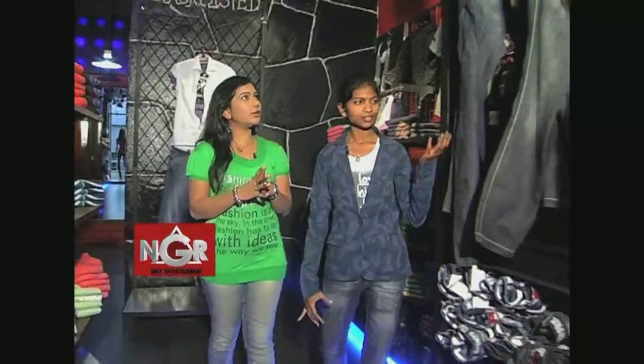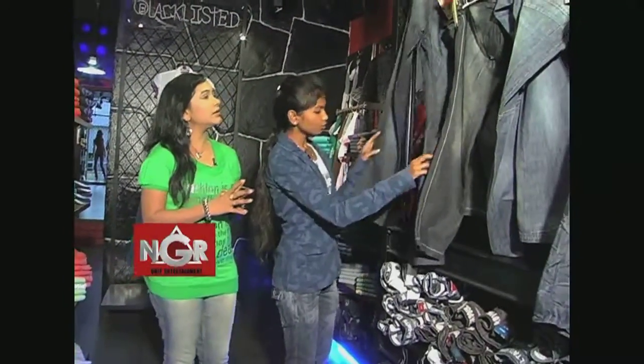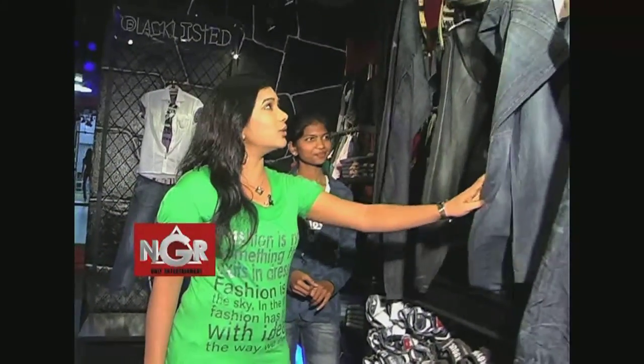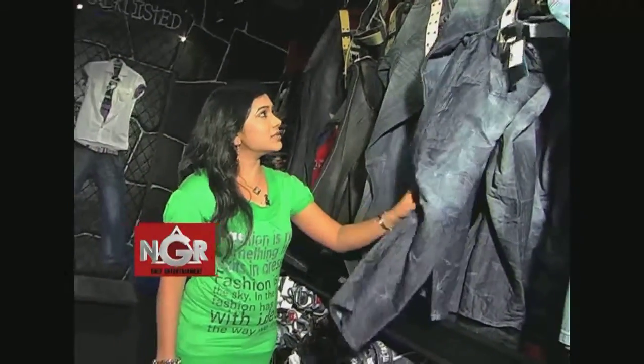Next, it's denim. There are straight cuts here. In menswear, there are a lot of options. These are straight cut denim pants.